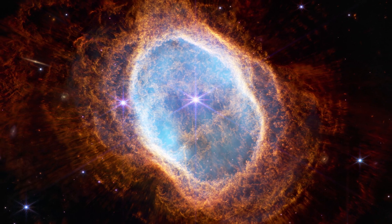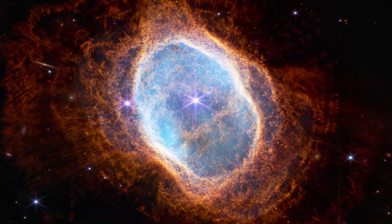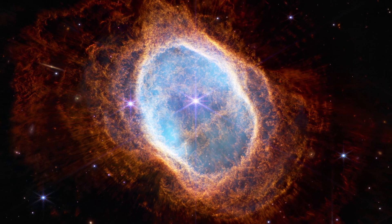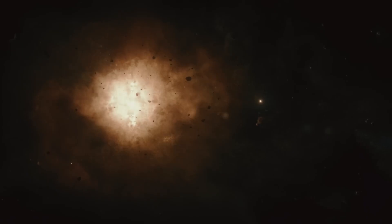In studying the Ring Nebula, we are not only observing a distant object, but exploring the past, present, and future of the universe itself. We may even consider that our Sun, in about 5 billion years, could give rise to a similar nebula at the end of its life, although it is unlikely that we will be around to witness it.